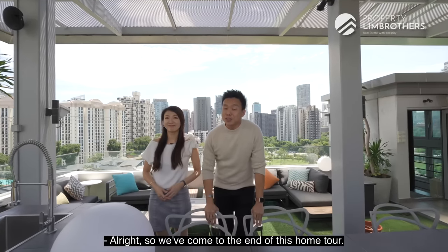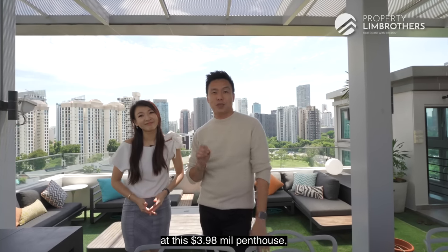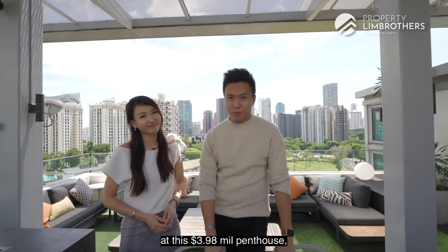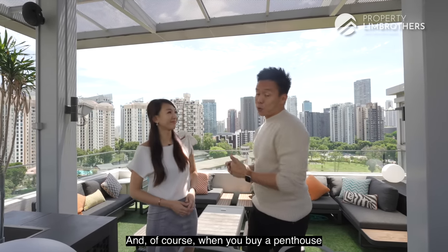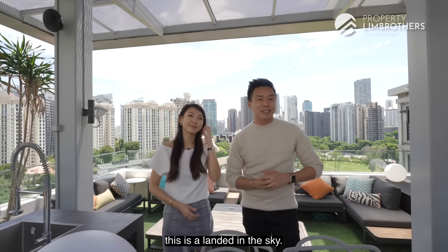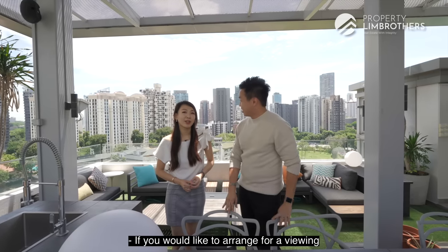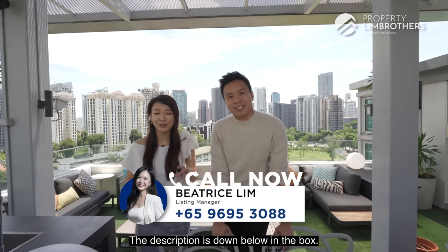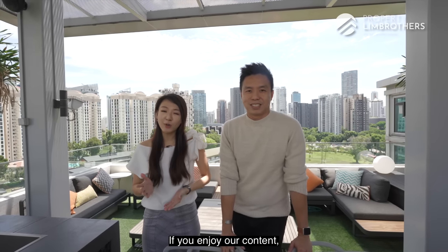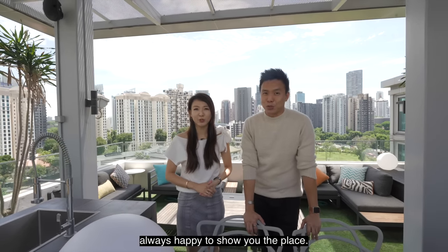We have come to the end of this home tour — thank you for staying with us. If you'd like to view this $3.98 million, 2,260 square feet duplex penthouse — a landed property in the sky — freehold in District 10, do contact our listing manager; details are in the description below. If you enjoy our content, please subscribe to our channel. My name is Jess Lee Lim, and Melvin Lim from Property Lim Brothers — always happy to show you the place.